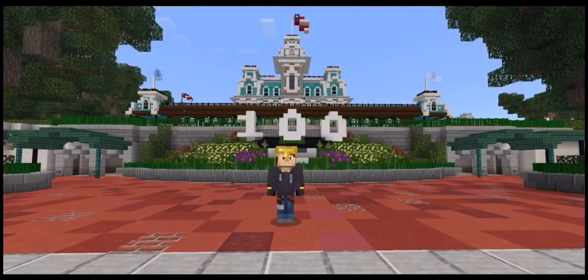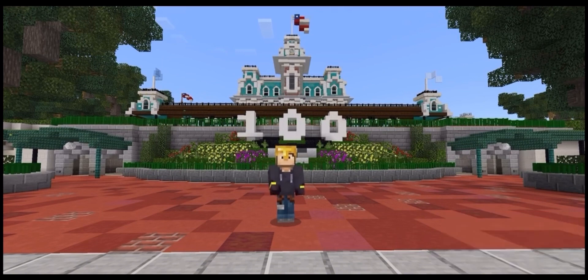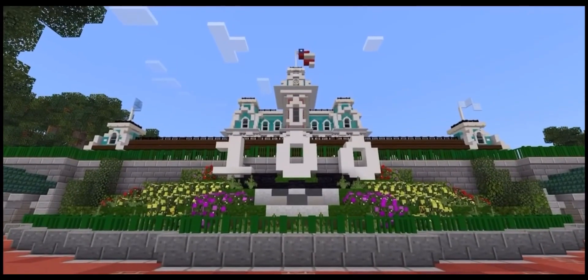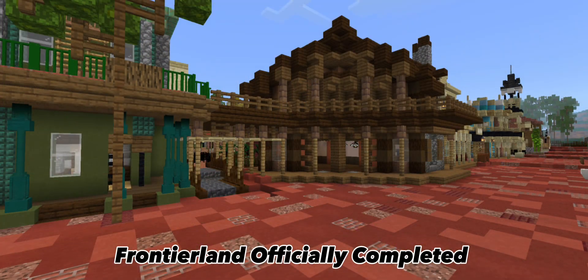Hello everyone, welcome back to another update video. This is Outlaw, and welcome to a Magic Kingdom update. It's been forever since the last one — I've been really busy with my job and haven't had time to make update videos. But other than that, we have a lot to show you. We've been busy, so now let's head to the video.